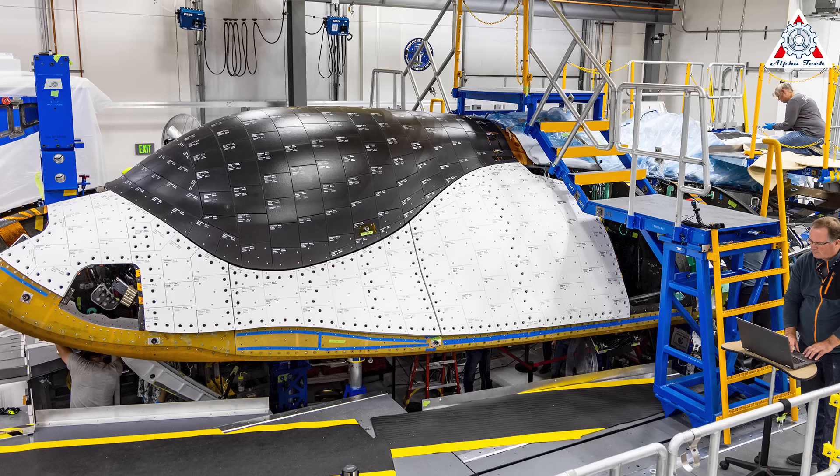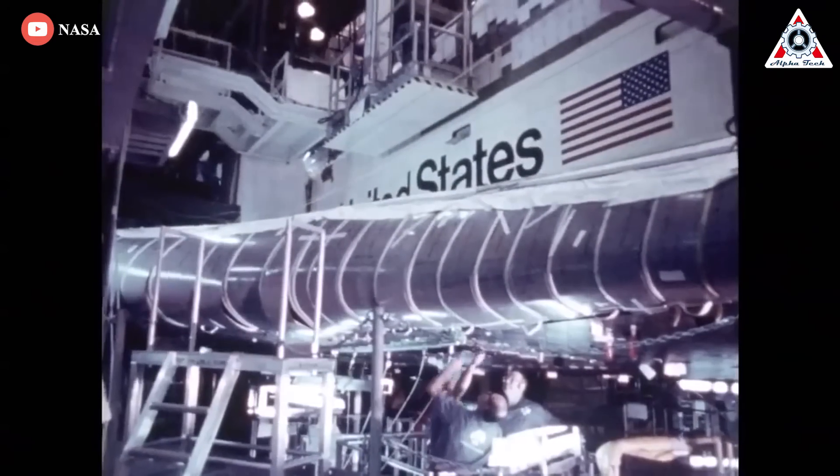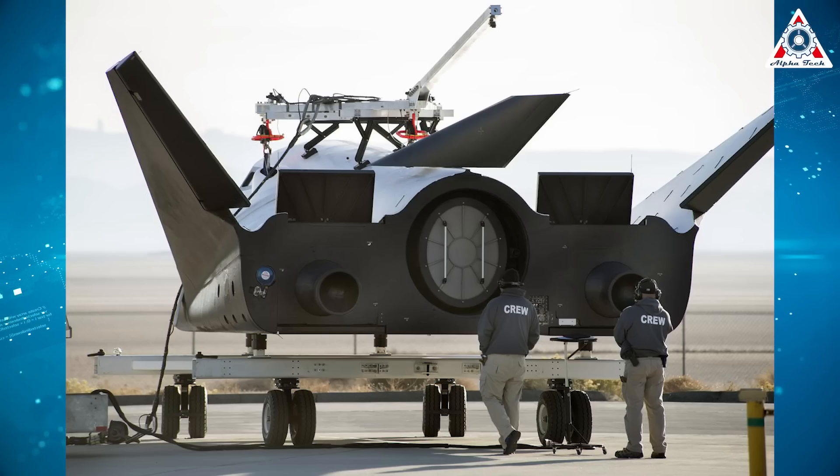The white tiles reject more heat from the sun while on orbit, which helps keep the components within Dream Chaser cooler. In comparison, about 24,000 tiles were used on NASA's space shuttle orbiters. Dream Chaser is about 30 feet long, approximately one-fourth the total length of the space shuttle. To keep the tiles on Dream Chaser, engineers are using room-temperature vulcanizing, or RTV silicone.